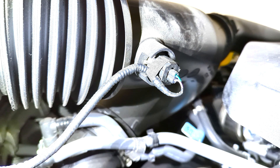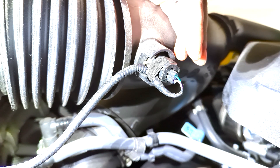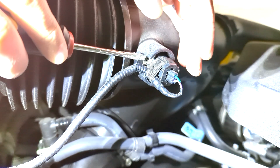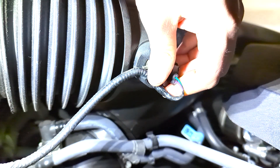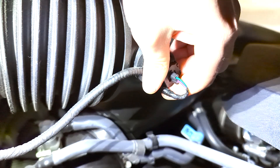Our first step is going to be to remove this IAT electrical sensor. To do that, there's a little tab in here that you actually need to lift up with your flathead screwdriver, and then it's going to spin out of place. Once you lift that tab up, you'll see that it will spin, and then you can pull that right out.